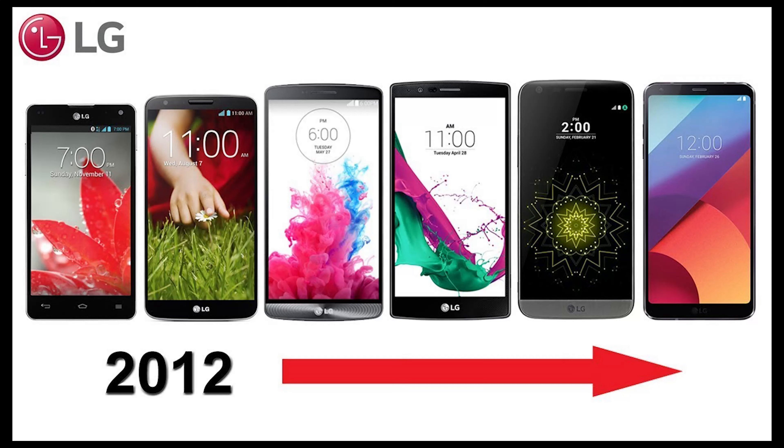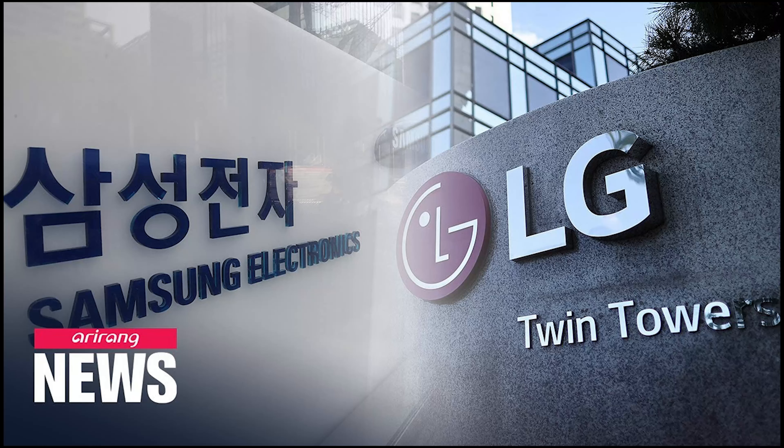This is Samsung. This is the Android mobile device company. This is the Android device. It is the same as Samsung's Android.